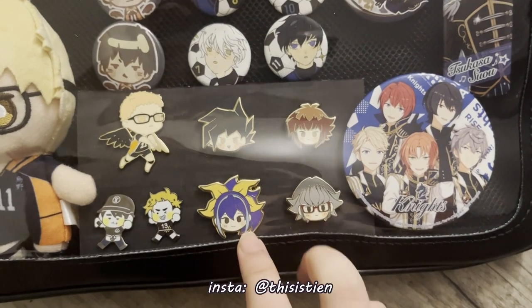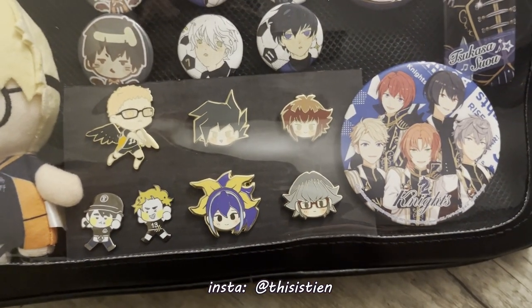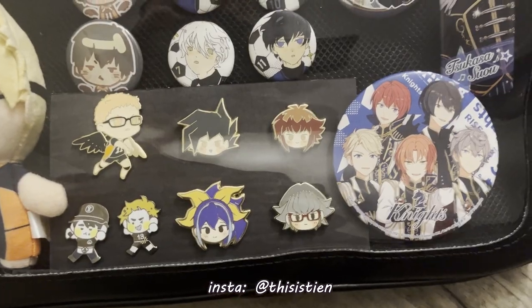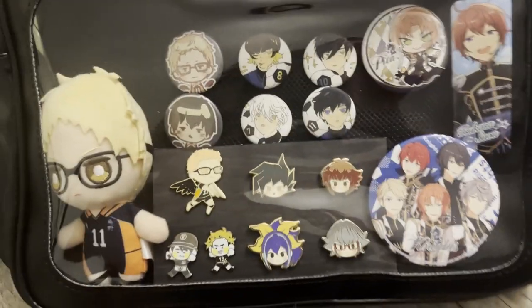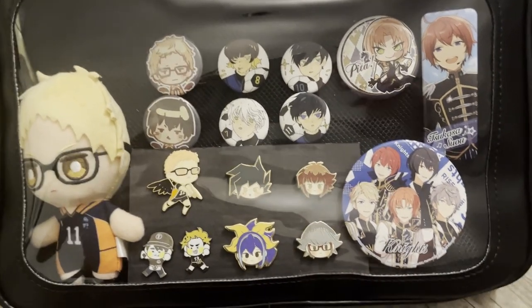These four Yu-Gi-Oh enamel pins are by ThisIsTien. Love their work. And then everything else is official merch that I've just gotten through various stores.